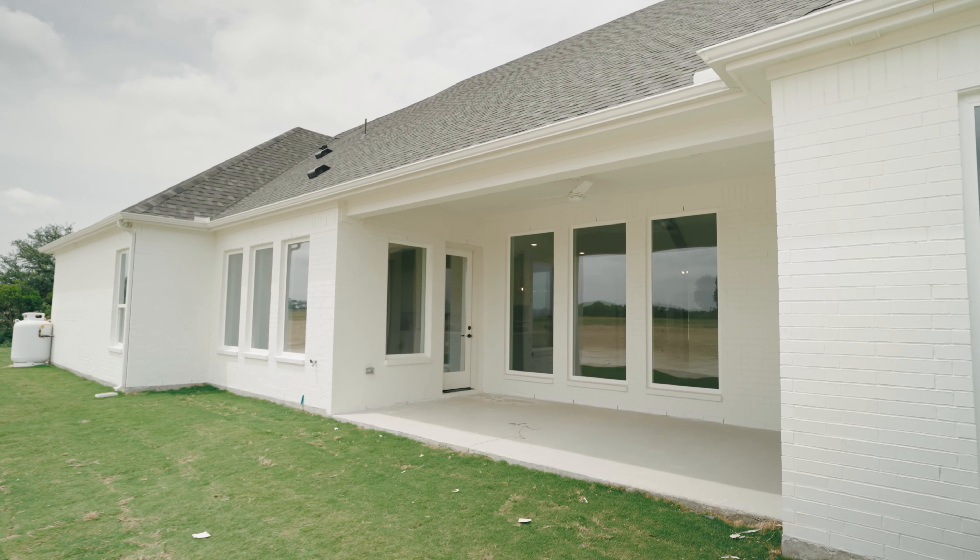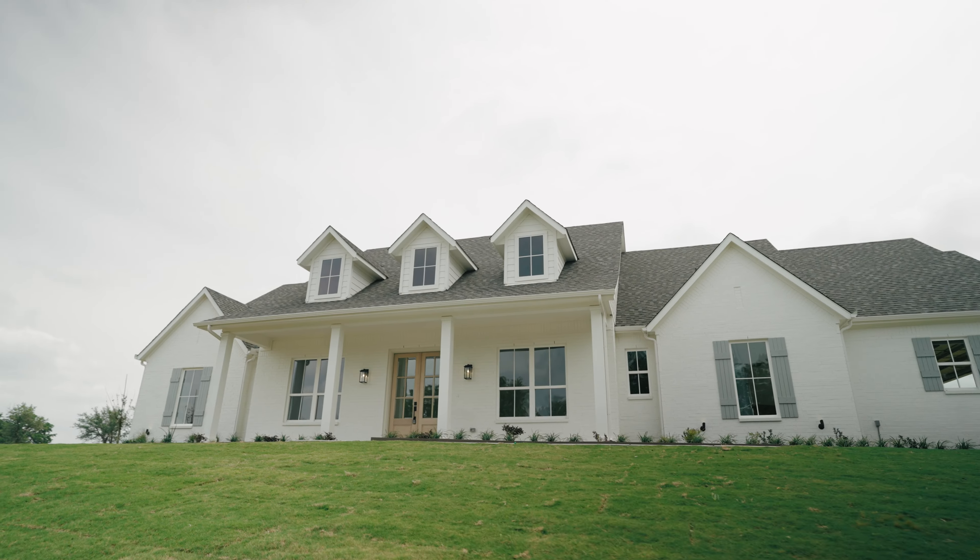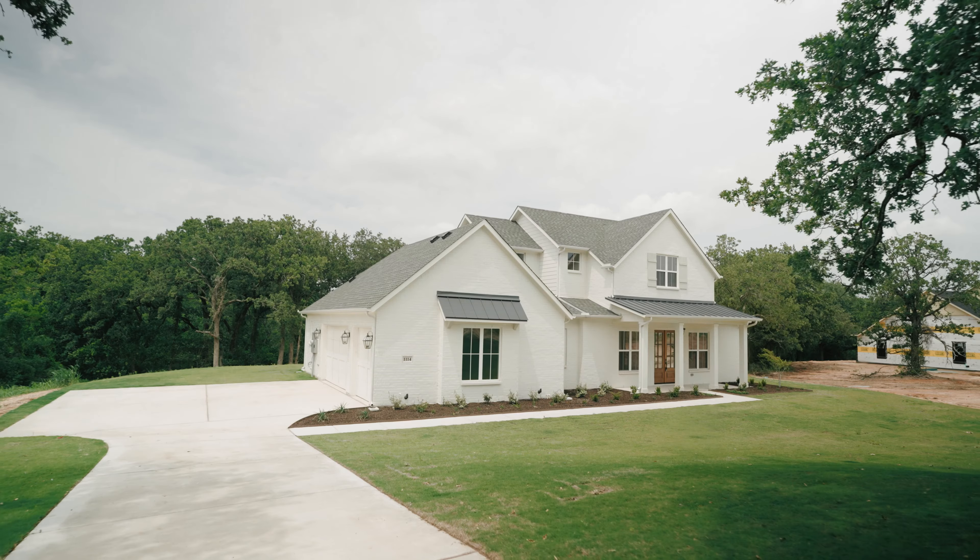The bottom line is there is a home here that fits your needs. We'd love for y'all to come take a look. Please feel free to reach out to either of us — 1114 or 1012, both awesome properties — or reach out at leaguere.com.